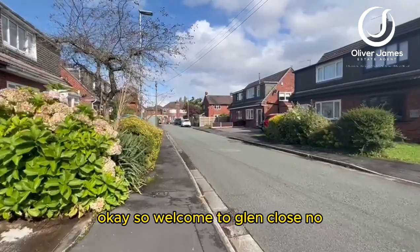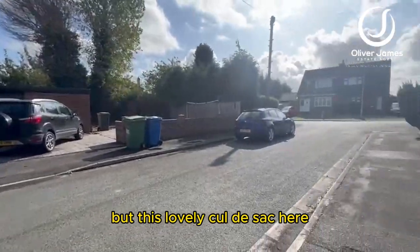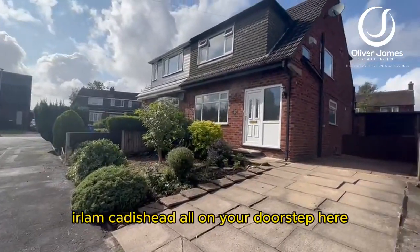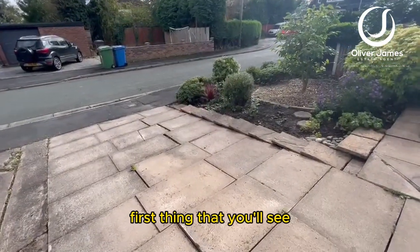Welcome to Glenclose — not the Oscar-winning actress, but this lovely cul-de-sac, very close to Brixton, Warrington, Earlham, and Caddishead, all on your doorstep here.